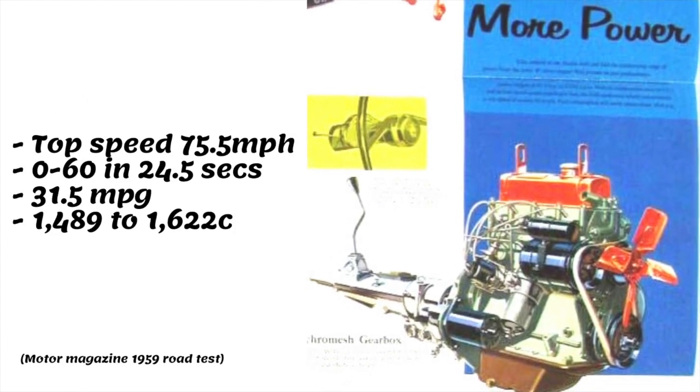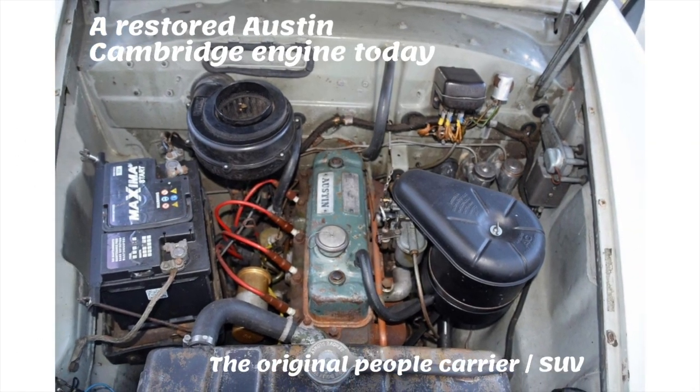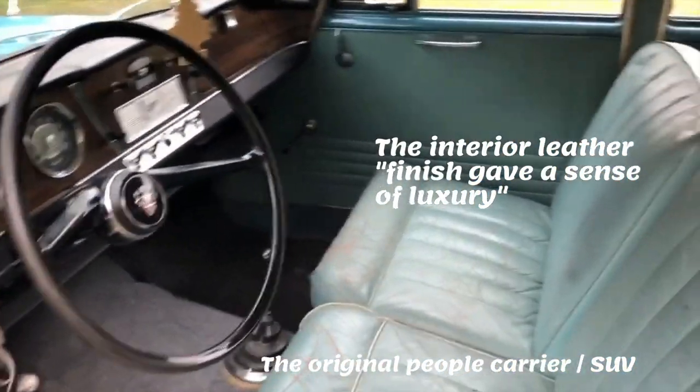They had a top speed of 75.5 miles per hour and a 0-60 in 24.5 seconds. The car was powered by a 55 horsepower engine. They were pleasant cars to travel over long distances in, as they had a light and airy interior.